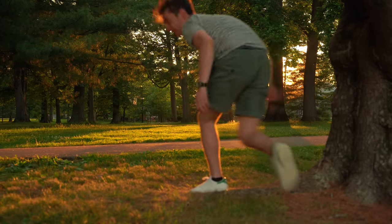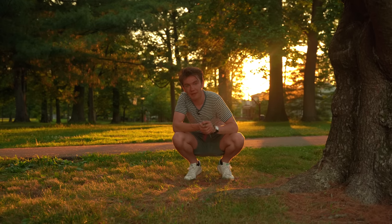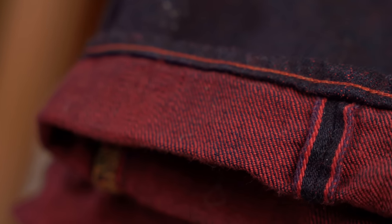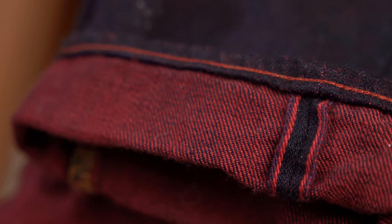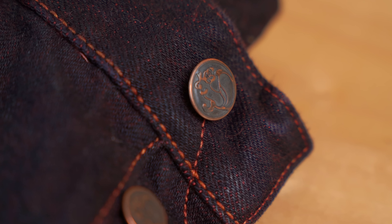I'd like to apologize — I didn't realize how saucy that first pose looked — but today we are reviewing a very special pair of jeans. It is a collaboration between Redcast Heritage and Tanyuki, and we're talking about why Japanese denim is so expensive and so fancy.